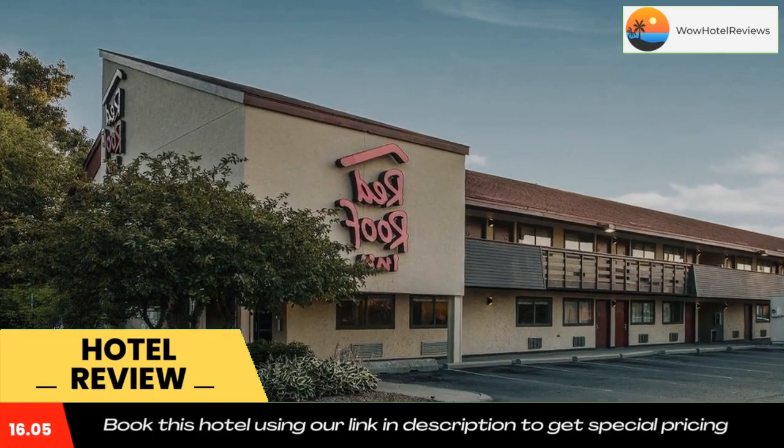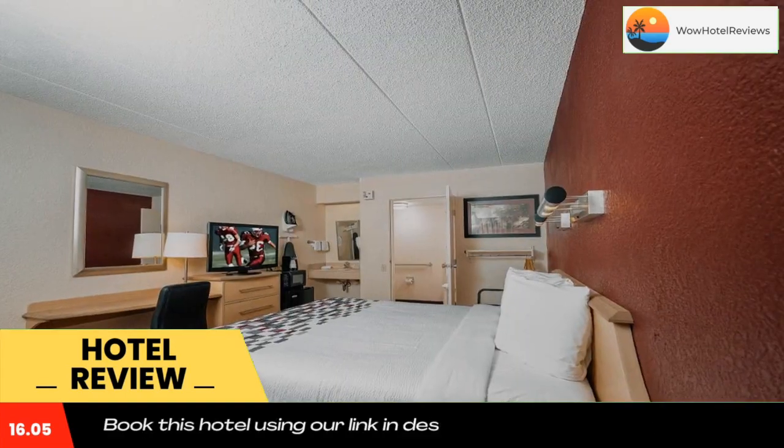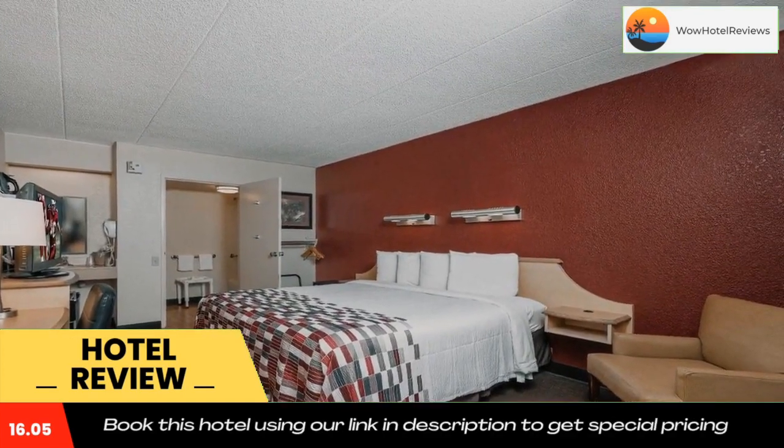The University of Michigan, Dearborn campus is 5 miles from this hotel. Caesars Casino is 16 miles away, while the Henry Ford Museum is 3.1 miles from this non-smoking hotel.